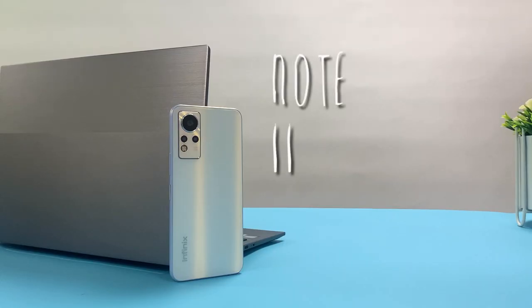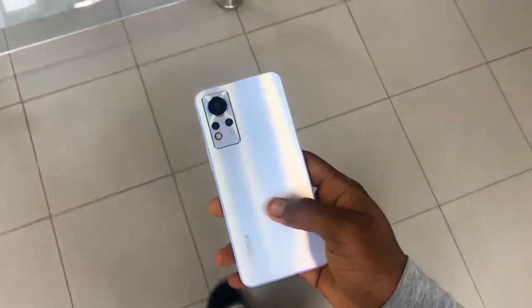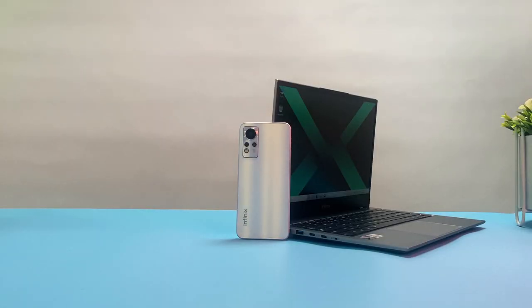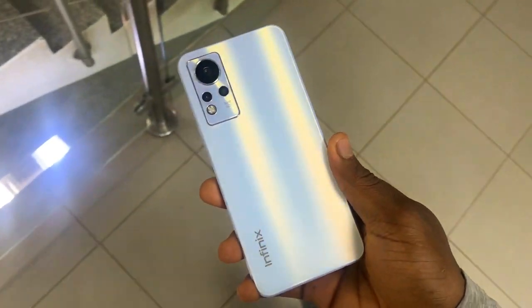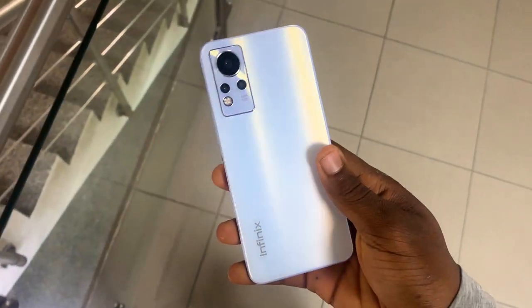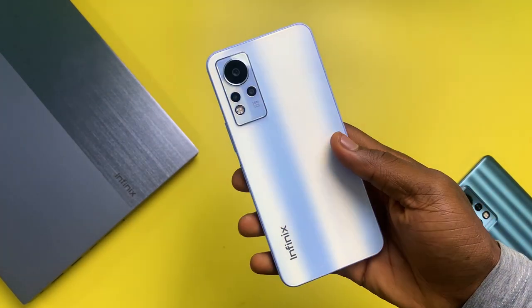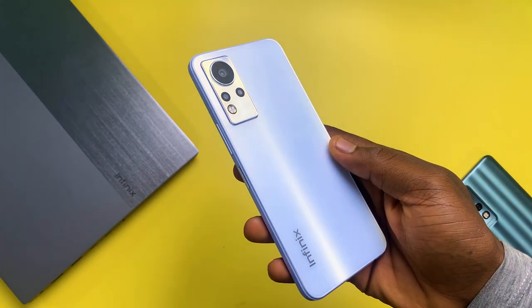This is the Infinix Note 11. In 2021 fashion it is boxy — looks like the Zero X with flat sides, but this time around with rounded corners. It's so flat it can stand on its own. It feels solid in the hand; it's made of plastic which doesn't scream premium, but it does come in this matte finish.